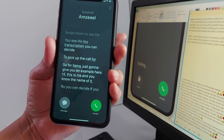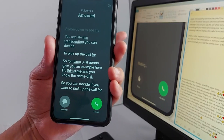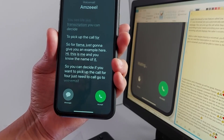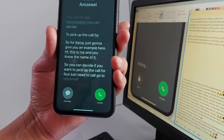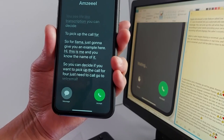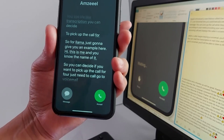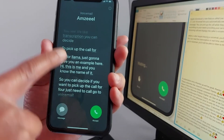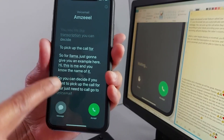Some carriers do not support this feature. When live voicemail is on, your iPhone answers an incoming call and displays the caller's voicemail. You will see the transcription automatically appear on the call screen. You can read the transcription in real-time and decide if you want to take the phone call or hang up.